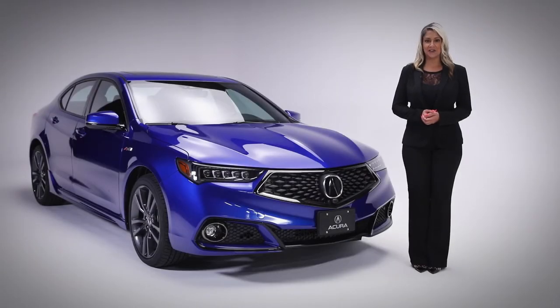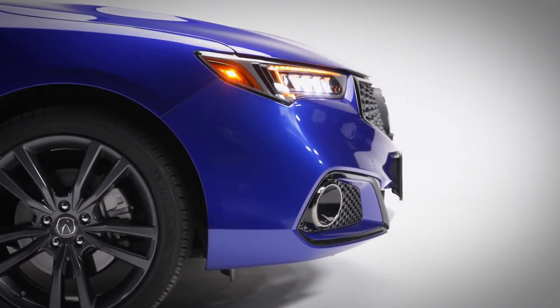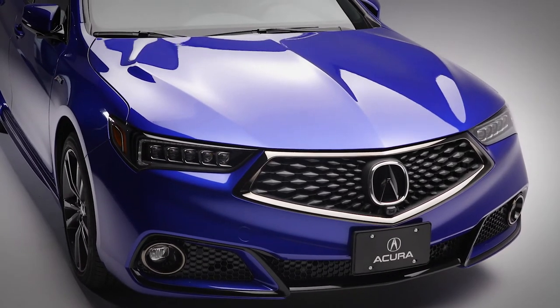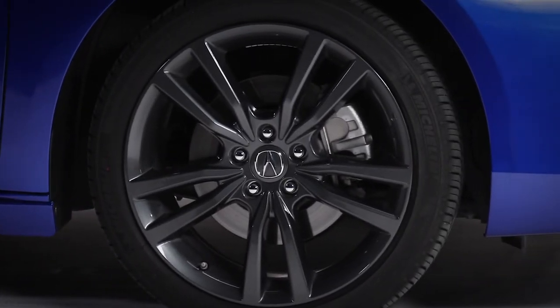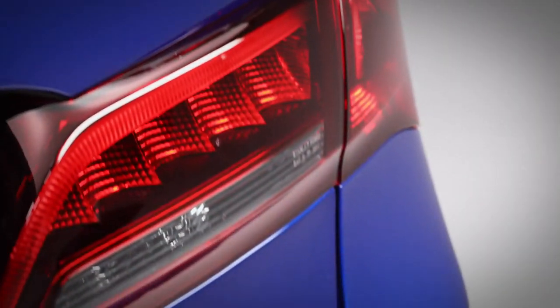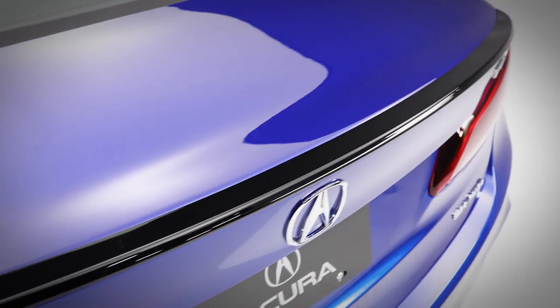Eye-catching at any angle, the TLX A-Spec Elite features track inspired styling with sharply sculpted lines and a front fascia that complements the low, aggressive stance. Adding to its muscular presence are these 19-inch A-Spec wheels, darkened headlights, taillights and fog lights, as well as a sporty shark fin antenna, side skirts and rear spoiler.